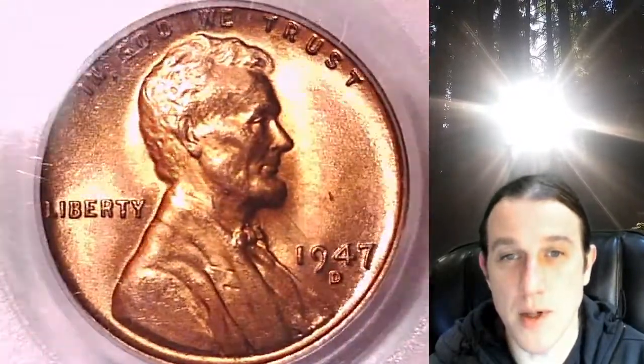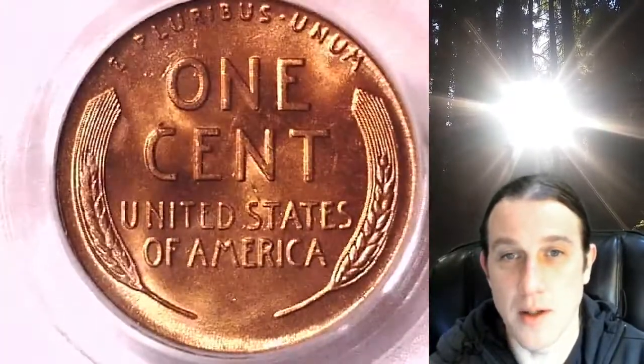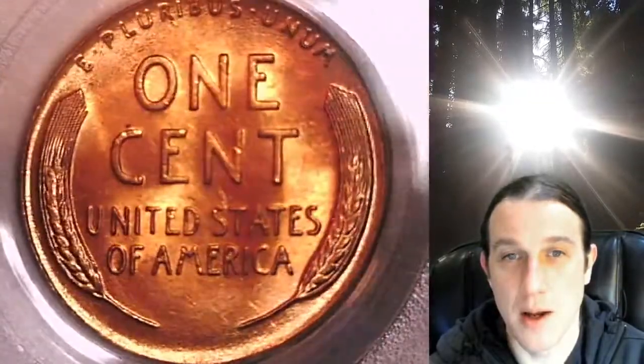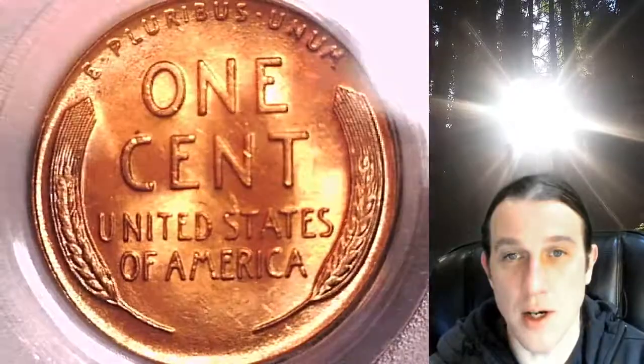This coin is going to go up for sale on my eBay store. You can find a link in the description below the video. It'll take you to this exact coin on eBay. Once there, you can also find over 4,000 PCGS graded coins for sale.